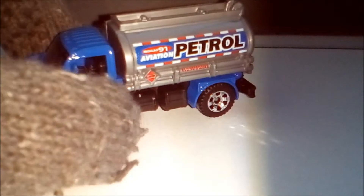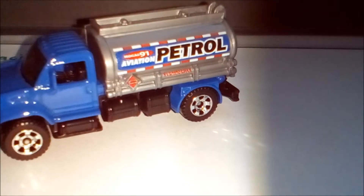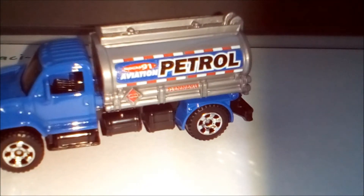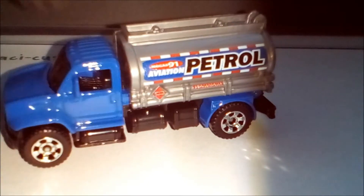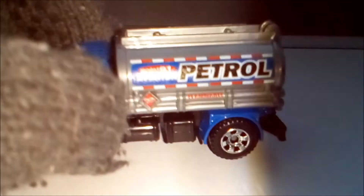I like that this part here is painted, not white. And this also has cool tampoes on it. It says 'Aviation Patrol,' 'MGAS 91,' also 'Flammable,' and here is a dangerous symbol.